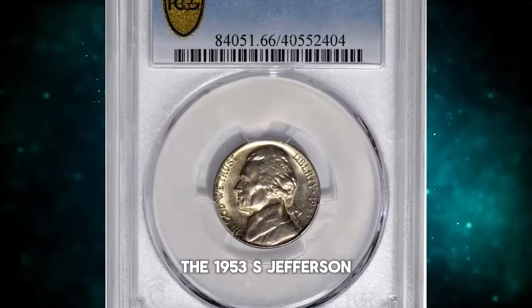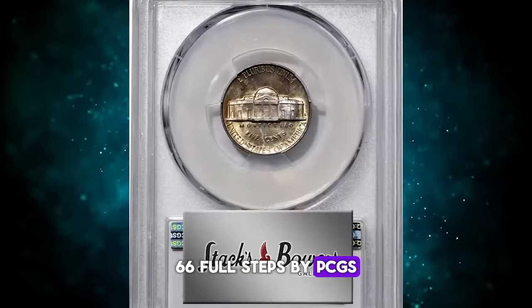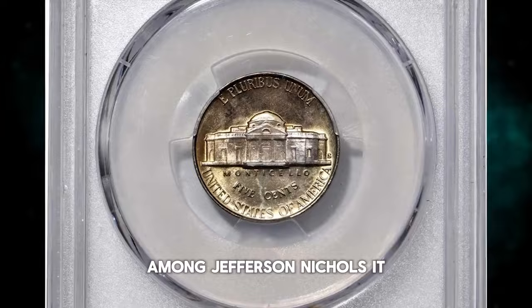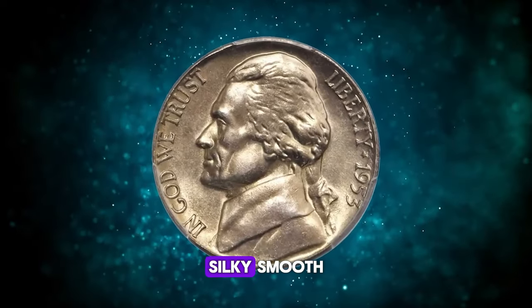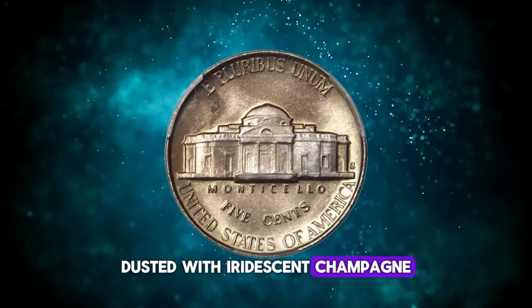The 1953-S Jefferson nickel, graded mint state 66 full steps by PCGS, represents a true strike-and-condition rarity among Jefferson nickels. It features a satiny, silky-smooth premium gem surface, dusted with iridescent champagne gold toning.